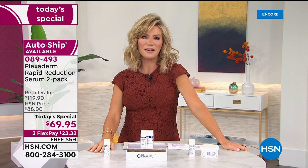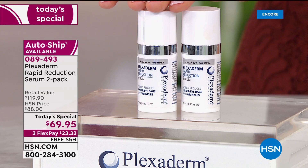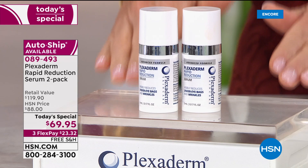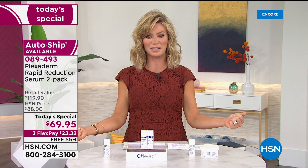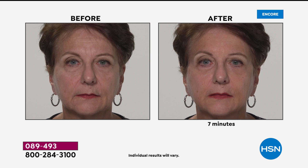You apply this every single morning. Someone actually went and wrote a review on Plexiderm on hsn.com saying they apply it at night, so they wake up without any bags or lines and wrinkles. You can apply it at nighttime to clean dry skin if you want to. That's the beauty of this product — wherever the issue is, whatever the sign of aging, Plexiderm is going to work. It's going to smooth it out, make you look younger, make you feel better about yourself.